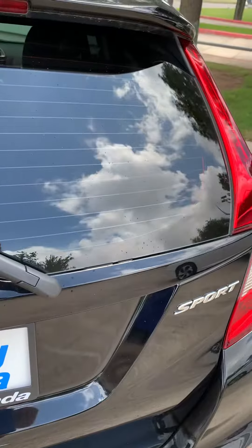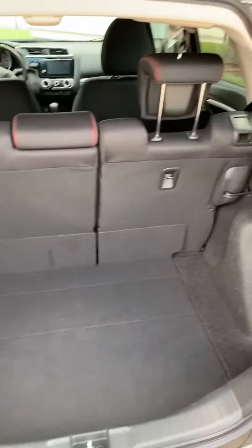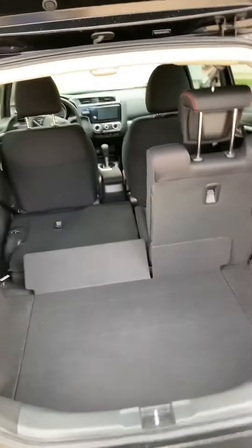Of course it's gonna have backup camera, Bluetooth, Apple CarPlay, and Android Auto. Lots of space in the back — you can put the seat down as well, so it gives a little bit more extra space in there.